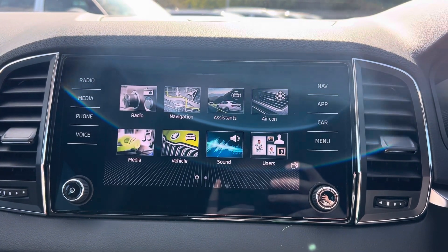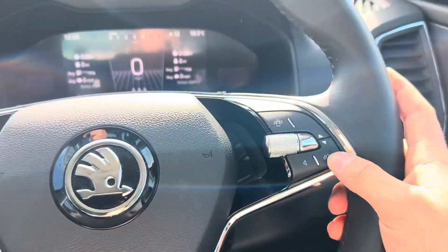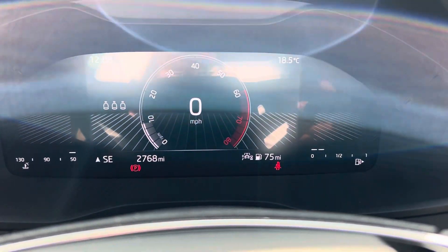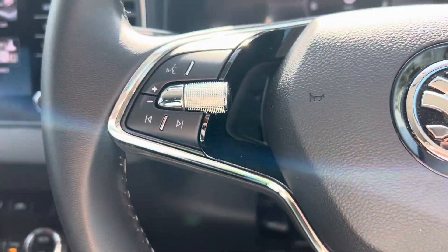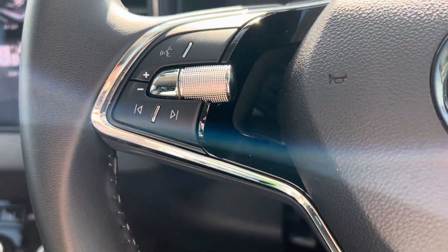You can also control your air conditioning via the infotainment system as well as with your dials down below. Coming to your digital dash, with your steering wheel on the right-hand side you can change the layout to suit your preference, and on the left you've got your volume adjustments with your voice control and features for skipping songs as well.